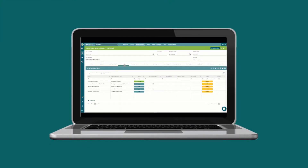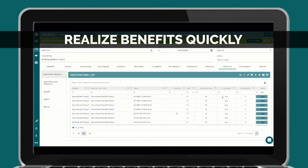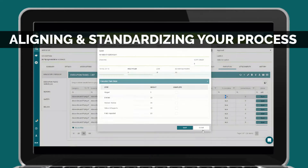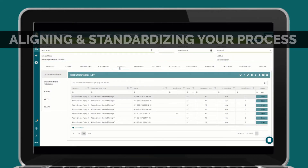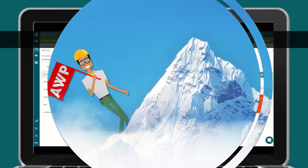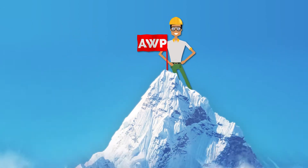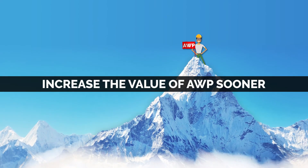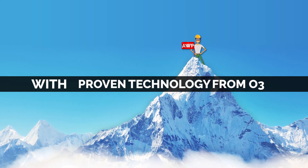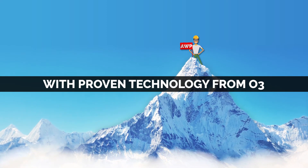O3's software is purpose-built to support AWP best practices and helps you realize the benefits even quicker by aligning and standardizing your process, and provides easy-to-understand workflows to support your program. The bottom line? The sooner you get started on your AWP journey, the sooner you can start realizing the increasing value of AWP. And by using O3, you can harness the power of proven technology to support your evolution.